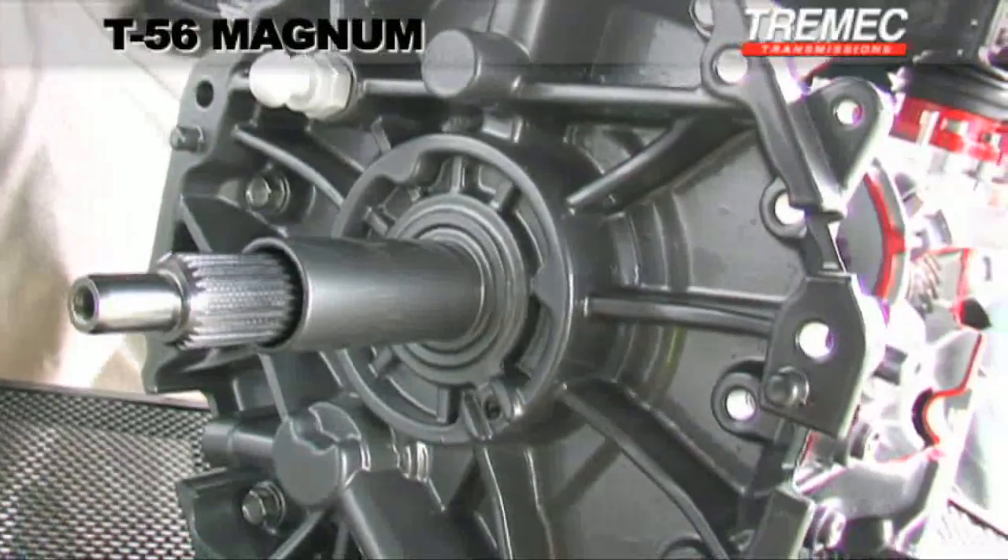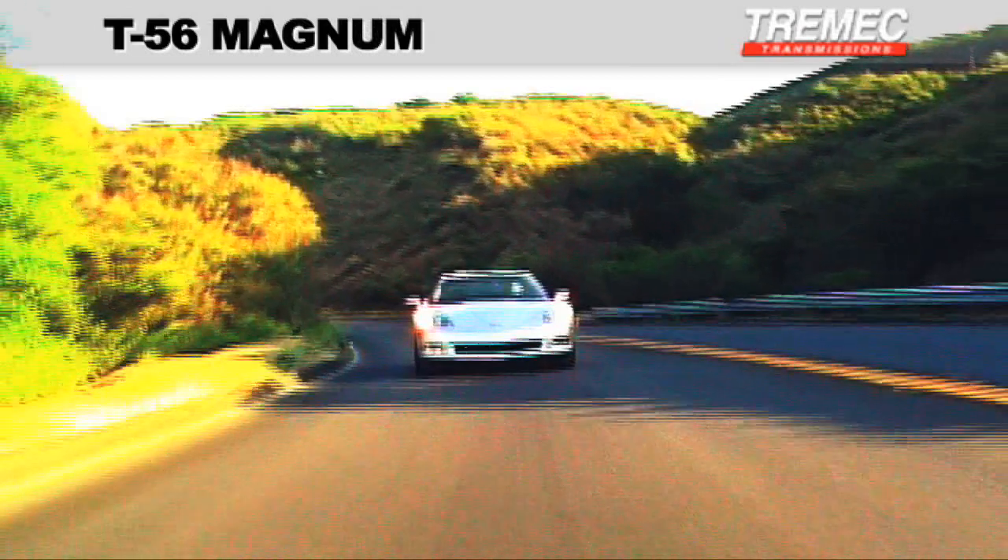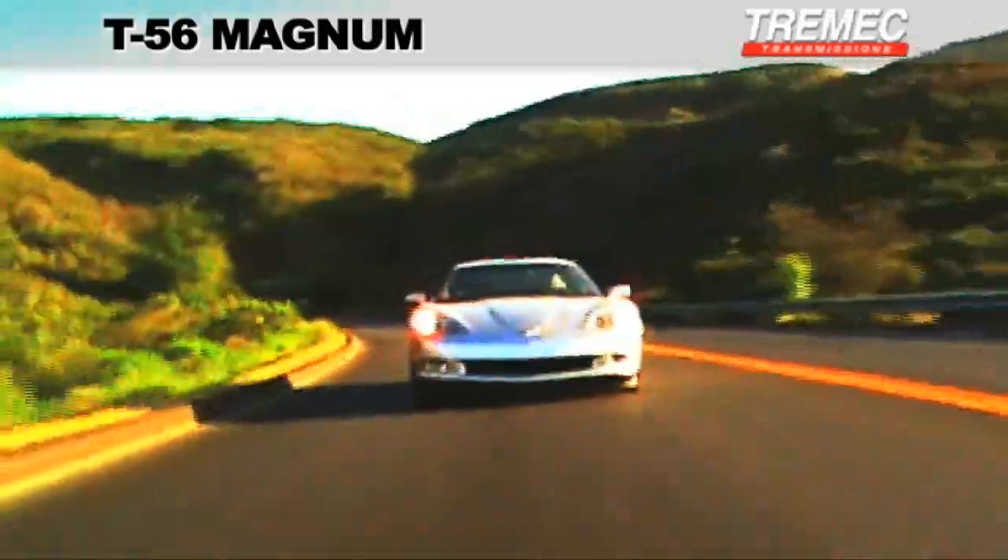What this means for the enthusiast is that not only is the T56 Magnum incredibly robust, offering an amazing 700 pound-foot of torque capacity, but also that it is capable of providing a level of sophistication certain to transform the way your ride feels and drives.